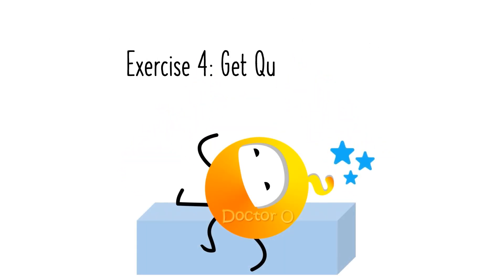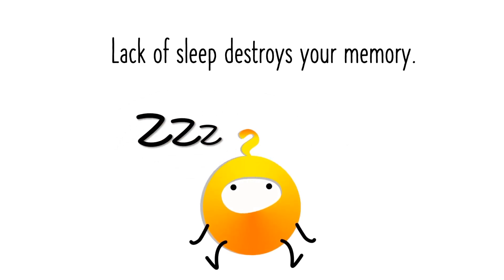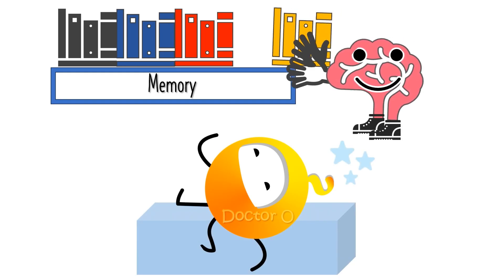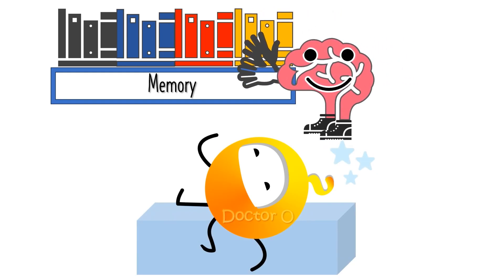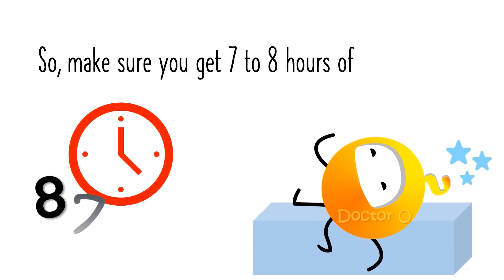Exercise 4: Get quality sleep. Lack of sleep destroys your memory. While you sleep, your brain organizes and stores the information you've gathered during the day. So make sure you get 7–8 hours of restful sleep.